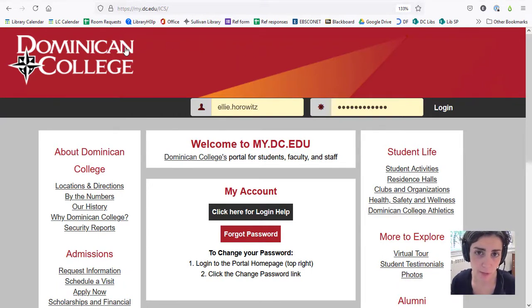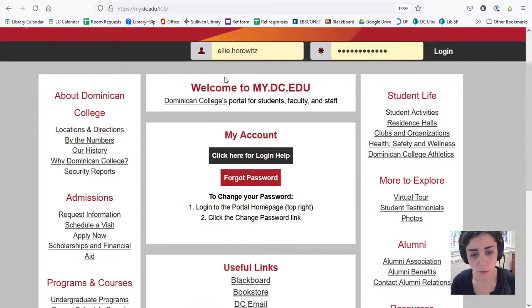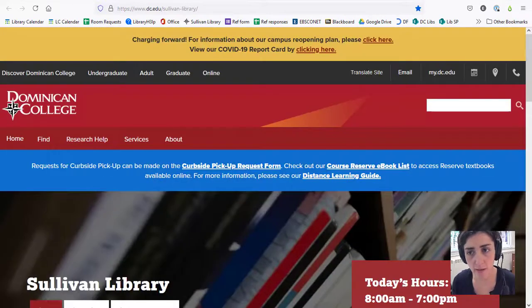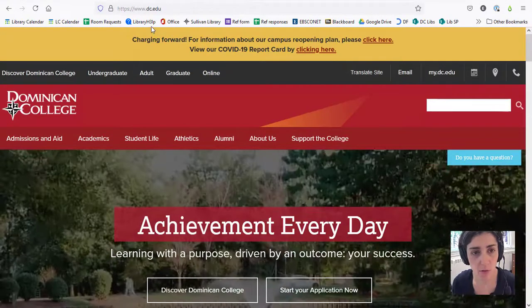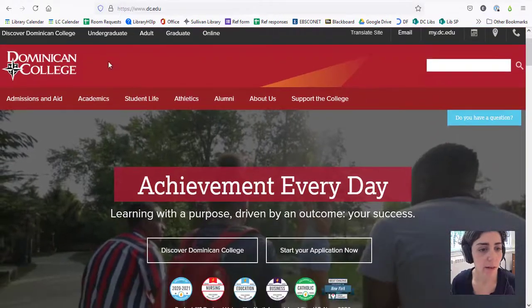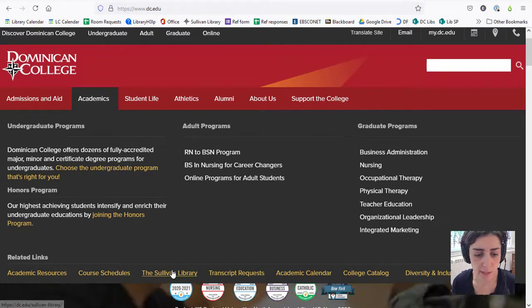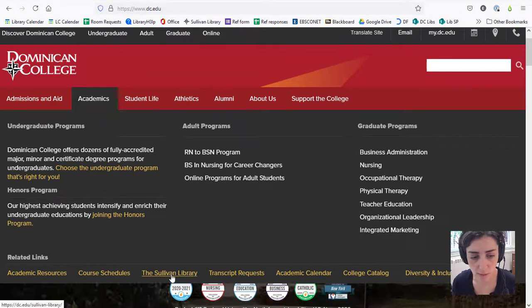The first thing I want to show you is how to access the library's website. You can get to us through the portal page at my.dc.edu. You don't have to log in — all you need to do is scroll down and under useful links you'll find a link to our home page where it says Sullivan Library, so you can just click on that. The other way to get to us is through dc.edu. If you hover over the academics tab you'll find a link to our home page at the bottom of this box in yellow.